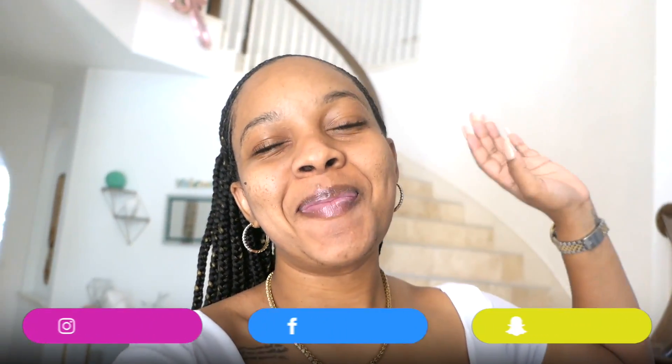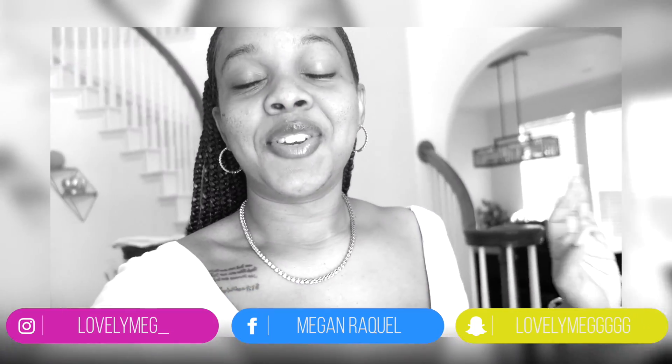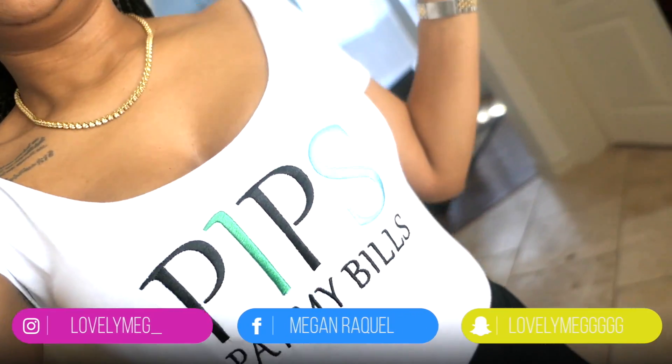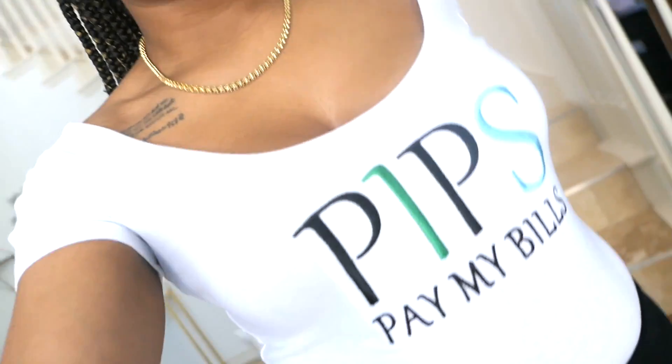What's good YouTube family? It's your girl Megan and I'm back again with another video. First off, shirt of the day — y'all know I'm about my statement pieces shirts. I love this shirt. Pips pay my bills because pips really do pay my bills. I really do this trading stuff. I love trading — being able to make an income from my phone. Completely insane. So yes, pips pay your girl bills.